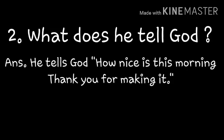Next question: What does he tell God? He tells God, 'How nice is this morning, thank you for making it.' God ki eem chep paru — he tells God how nice is this morning, thank you for making it. Ee morning chala ba on di, so dheena ma kichinandu po chala thank you ane chep paru. God ki Pathak uncle chep paru.